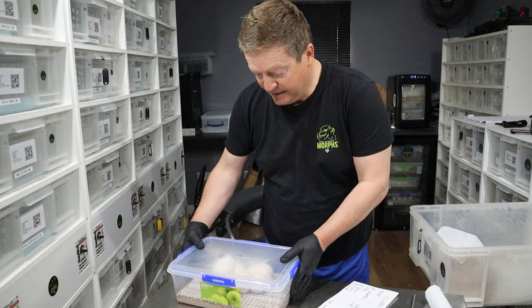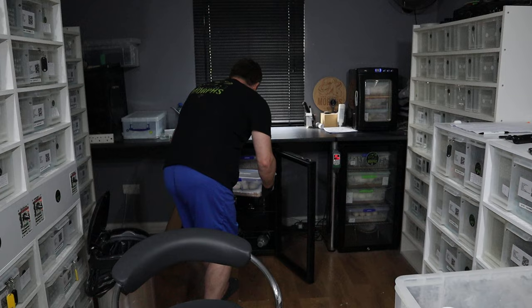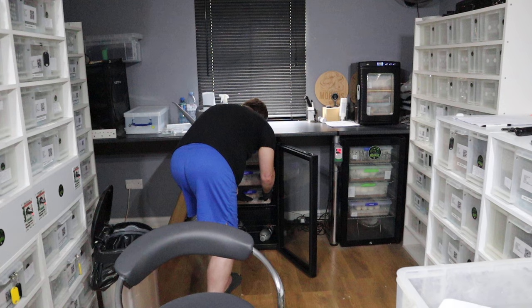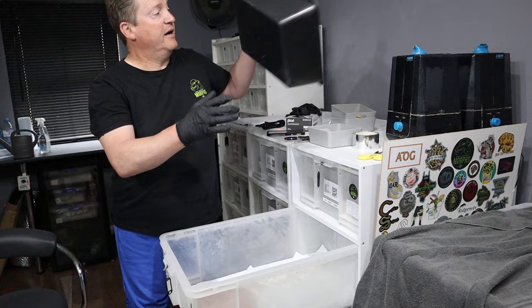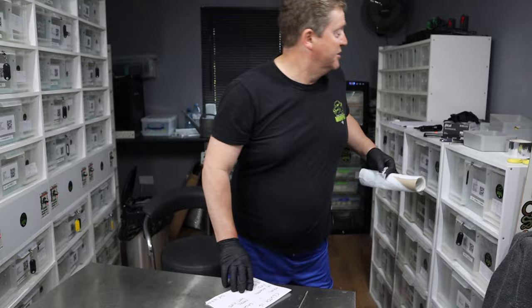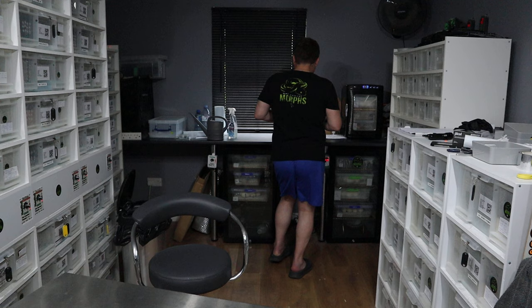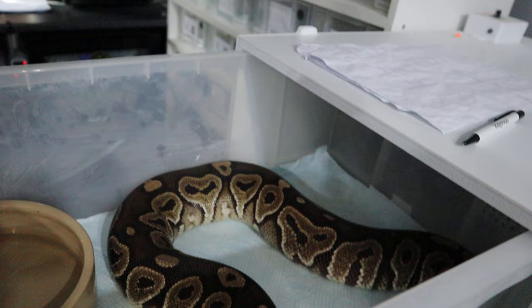I'll show you some other females that are going to be giving us clutches shortly. Let's put those in there. We'll give that a good clean out — that's her hide — we'll do that off camera. But the big hides are wonderful because she can build her tower. Do you want to come and see Toast, Mandy? Let's have a little look and see how she's doing. This morning she was actually putting her tail inside her circle, so I think she's getting close to giving us a clutch.